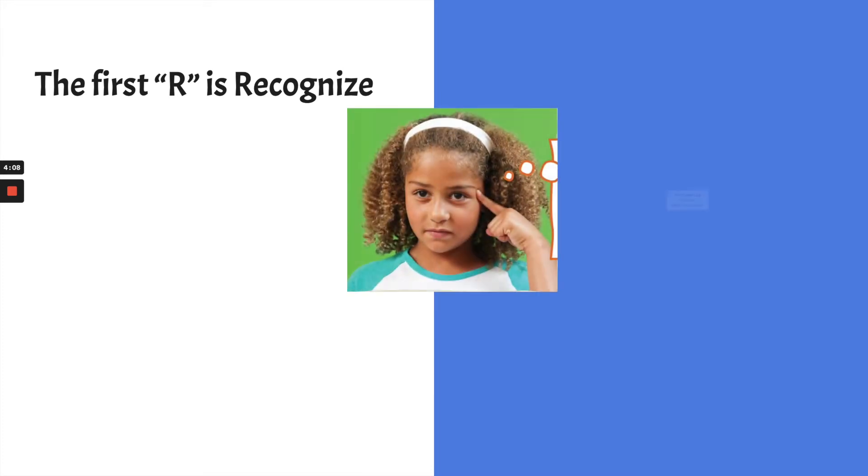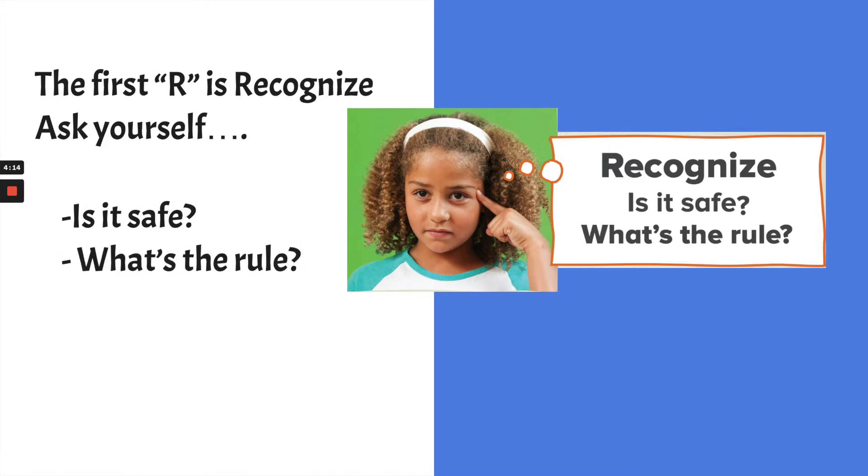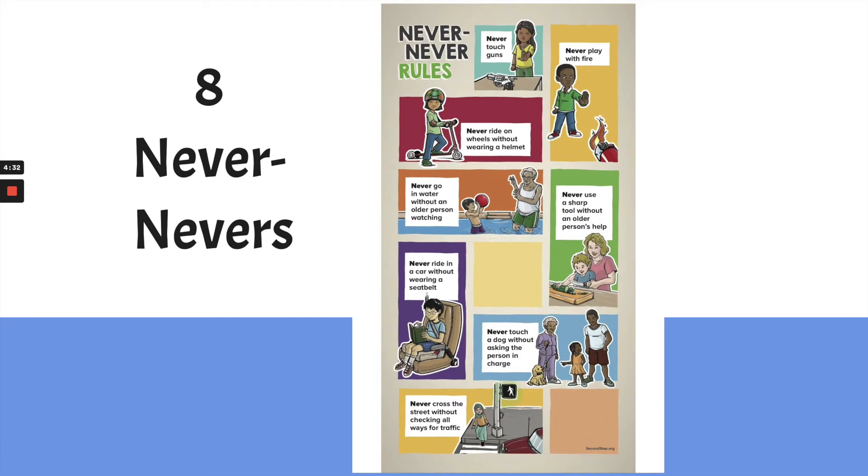The first R is Recognize. You have to ask yourself: is it safe? What's the rule? You might be thinking, well, what are the rules for safety? I have another poster called the Never Never Rules, or the Eight Never Nevers. These are ways to know if something is safe or not. We're going to look at each one in depth.